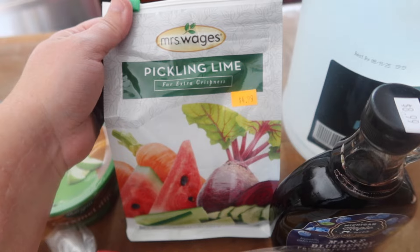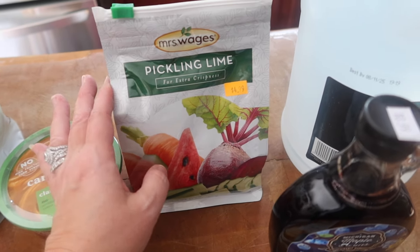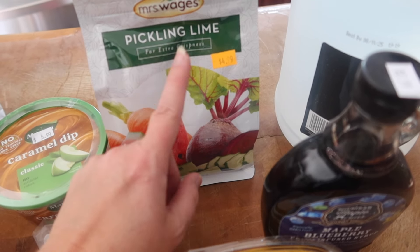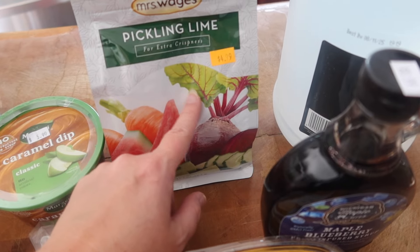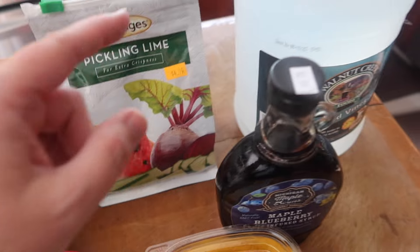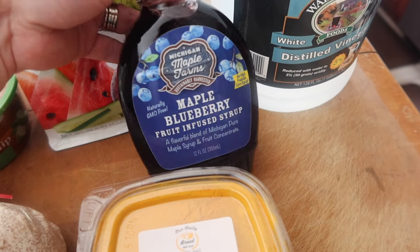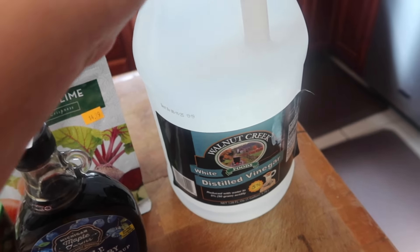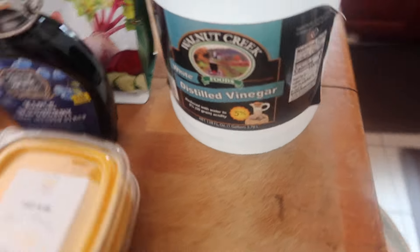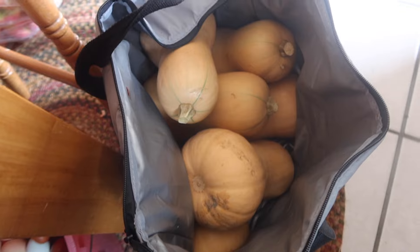Pickling lime — this is going to be for my eggs. I have a huge glass jar that Danny bought me for my birthday, and now is the season to start liming my chicken eggs so that we have eggs over the winter. I grabbed some blueberry-infused maple syrup and a new jug of vinegar to have on hand.